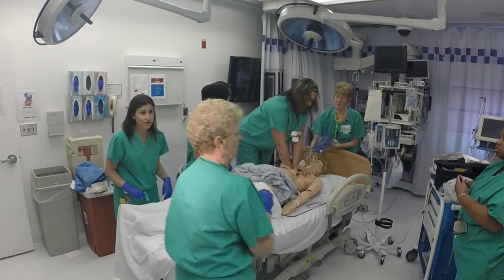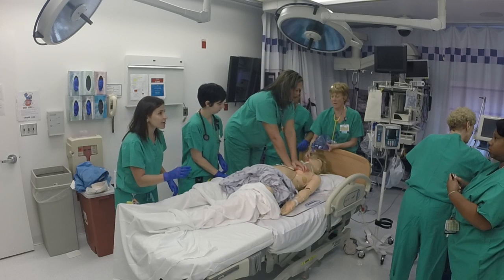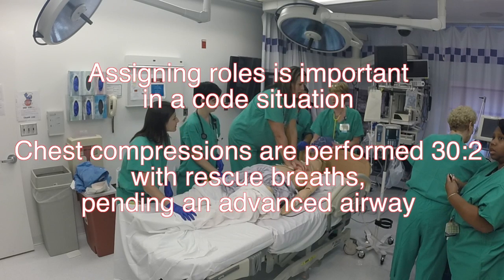I need one milligram of epinephrine drawn up. Shannon, you're our scribe. Angie, you're our timekeeper. Yes I am. Assigning roles is important in a code situation.